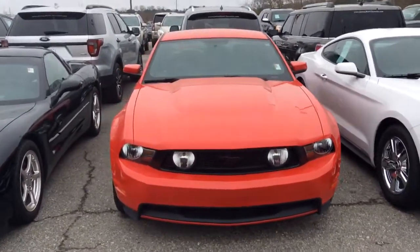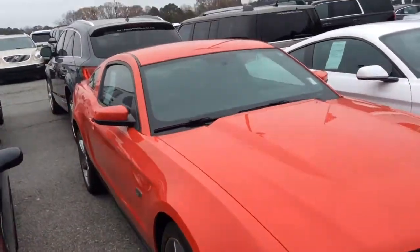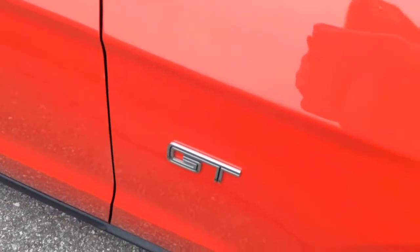Hey, this is Dawn Wolf at Jimmy Britt Chevrolet, and this is our beautiful red 2010 Ford Mustang GT.